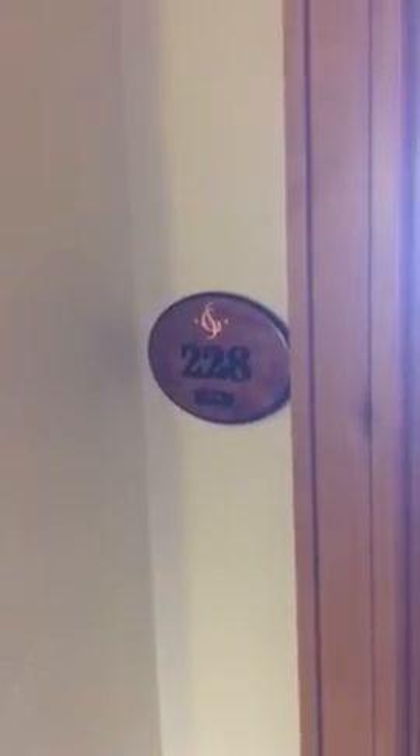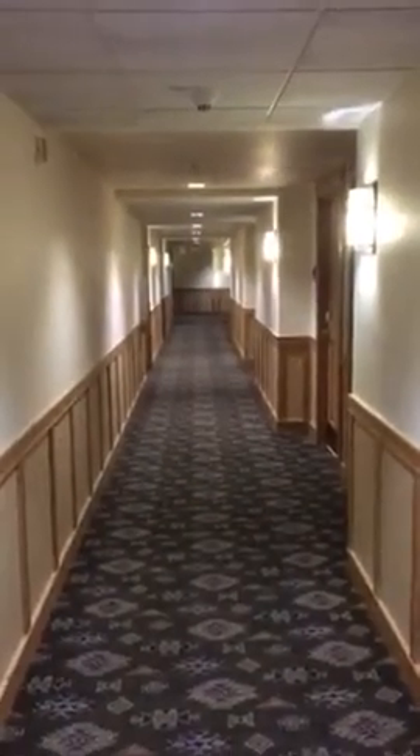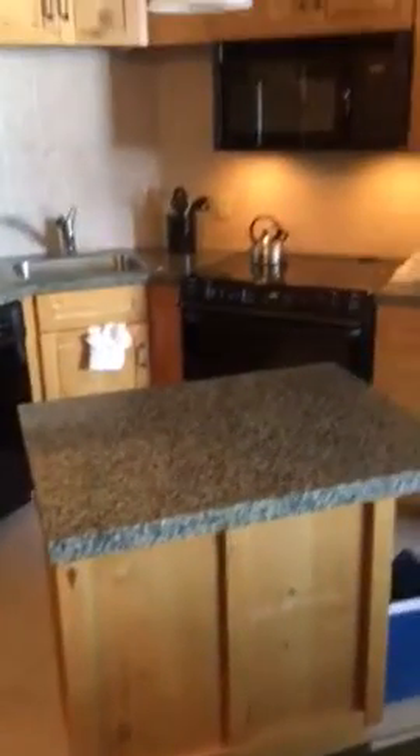So here we are at unit 228-229. Unit 229 is down that way. This is towards the elevators and the stairs, the lobby that way. Units may be dirty, but the kitchen has a little postage stamp island.